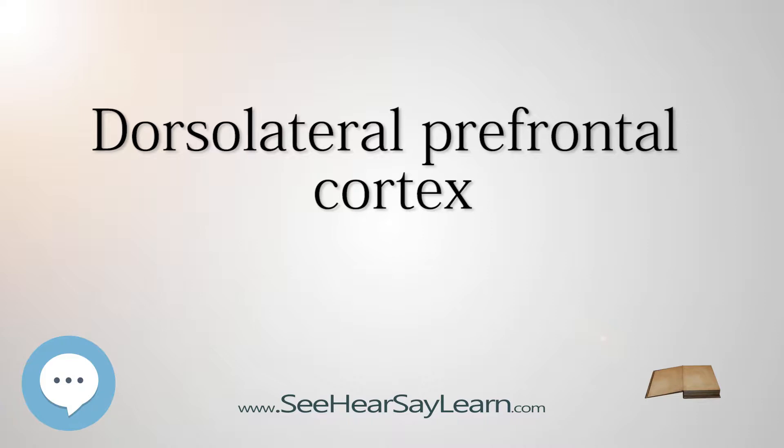Historically, the DLPFC was defined by its connections to the superior temporal cortex, the posterior parietal cortex, the anterior and posterior cingulate, the premotor cortex, the retrosplenial cortex, and the neocerebellum. These connections allow the DLPFC to regulate the activity of those regions, as well as to receive information from and be regulated by them.